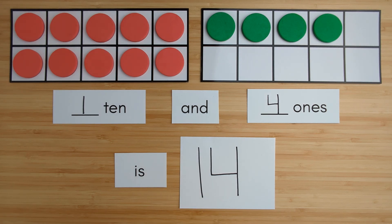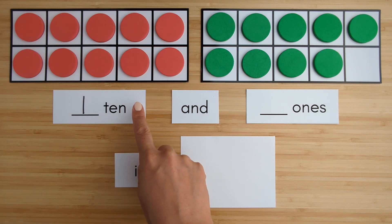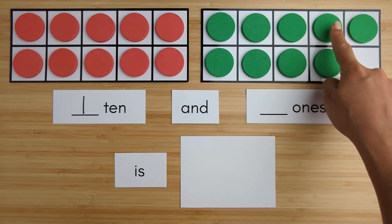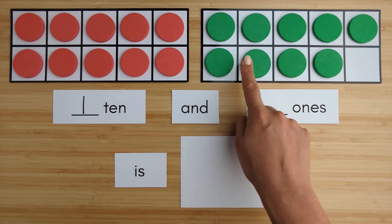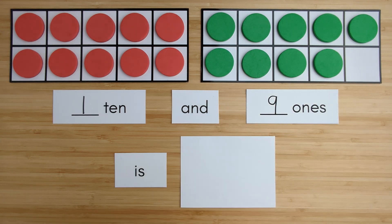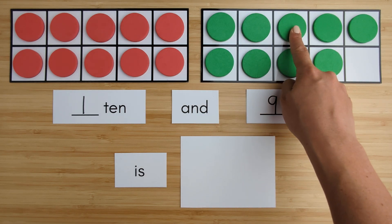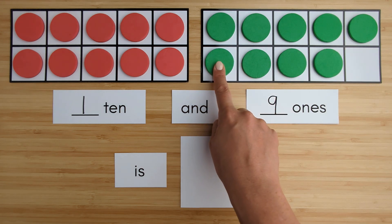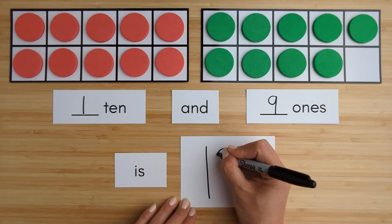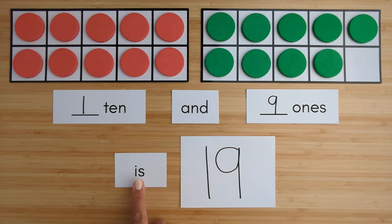Nice job. Let's try another one. Here is one ten. Here is one, two, three, four, five, six, seven, eight, nine — nine ones. Ten, eleven, twelve, thirteen, fourteen, fifteen, sixteen, seventeen, eighteen, nineteen. One ten and nine ones is nineteen.